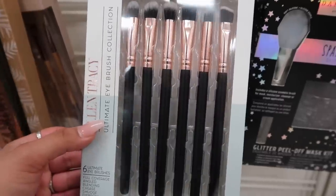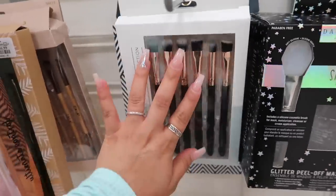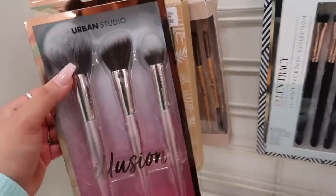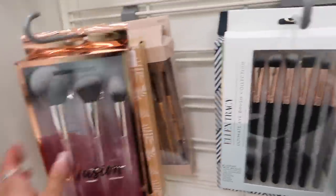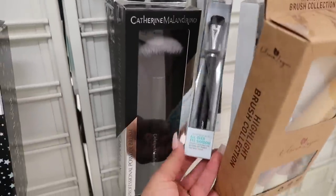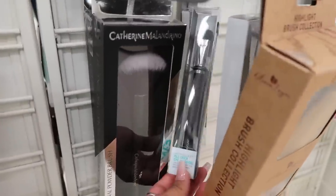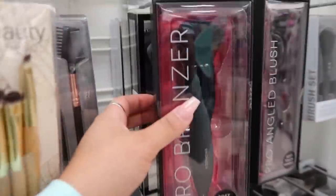I found a lot of brush sets. Ellen Tracy's Ultimate Eye Brush Collection comes with six eye brushes for only seven dollars. They also have Urban Studio face brushes — three face brushes for seven dollars. Then I found these brushes by The Way — they have Japanese brushes, the all-over eyeshadow ones, for four dollars. Japanese brushes are actually pretty good — I've tried them before.